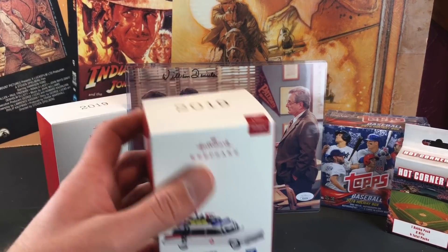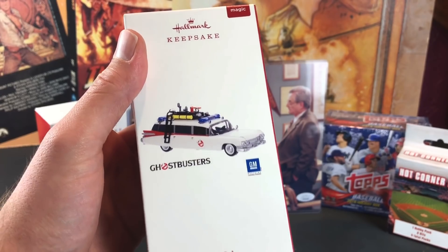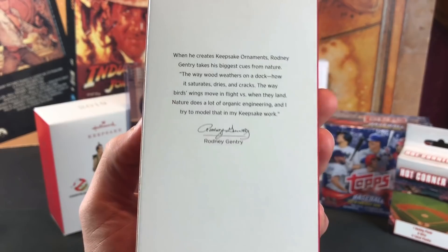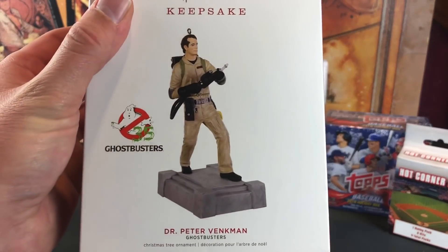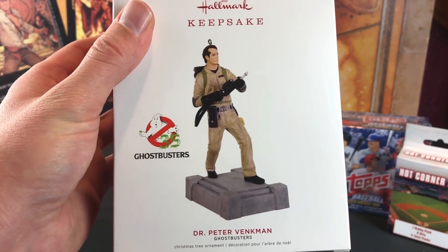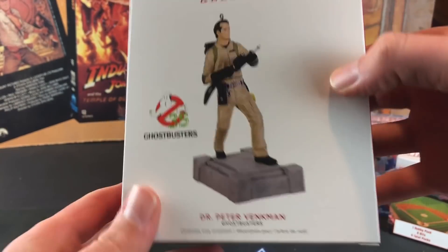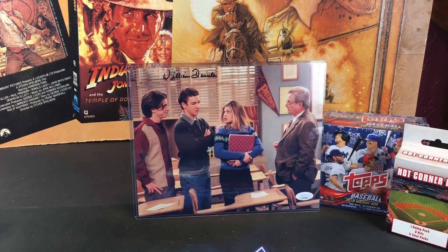Moving into some final things here — some Hallmark Keepsakes, actually released in 2019. The Ecto-1 takes batteries and actually lights up. Haven't tested it out yet since I don't have a Christmas tree, but this is probably going to make me buy one for next year. Not sure if the other one has any sound, but I know that this Pete Venkman does and recites lines from the movie. Pete Venkman in what looks to be part of the rooftop scene — for the 35th anniversary of the original Ghostbusters. Can't wait to test that out.